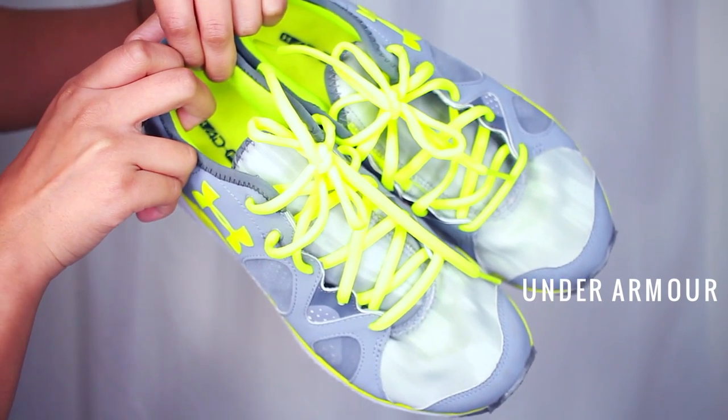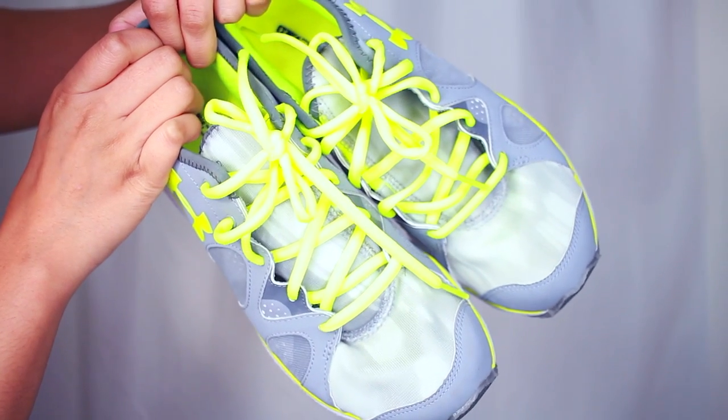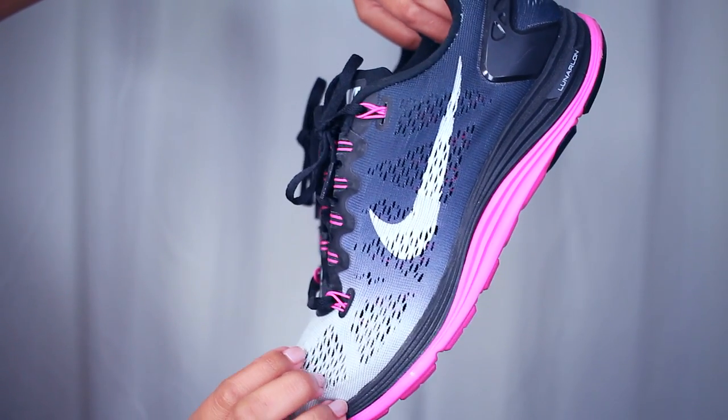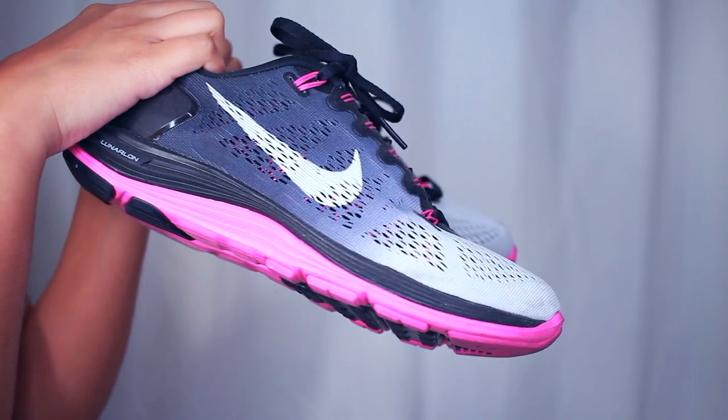First up for my fitness faves are my shoes. I use these shoes for cardio at home, and then I have a different pair which I use for running right here. These are from Nike. They're very comfortable. I have two different pairs of shoes so that way I'm not wearing out one pair.